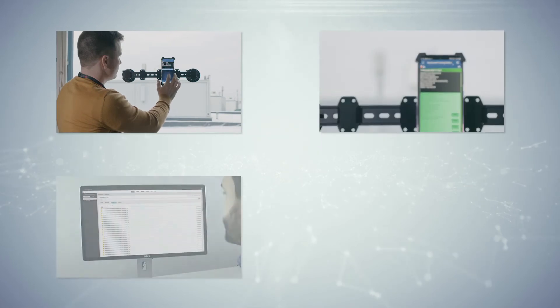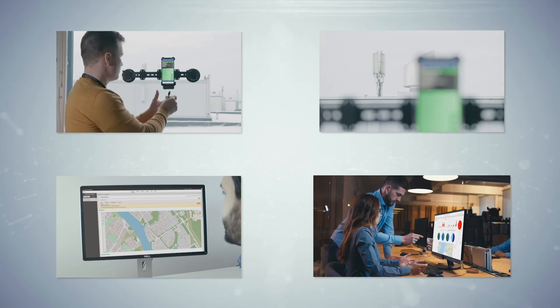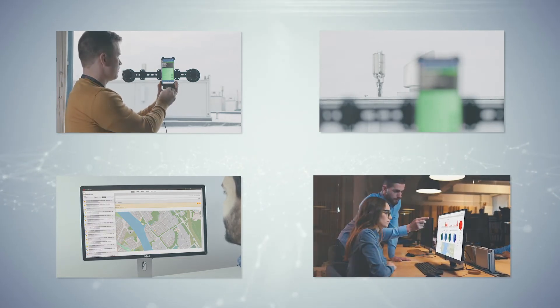With Keysight's remote monitoring solution, you can be sure that the network quality is taken care of 24/7. Meet and exceed your customer expectations by adding remote monitoring to your 5G network testing toolset.